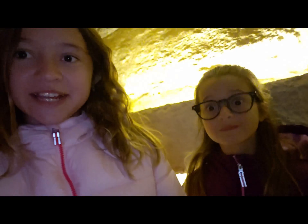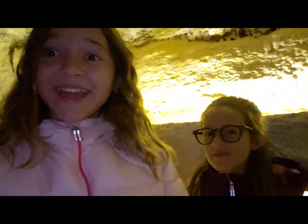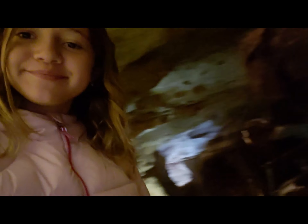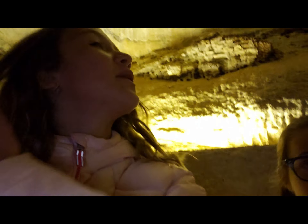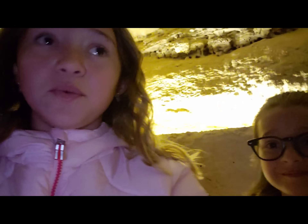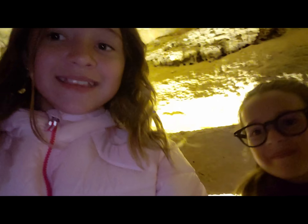We're back inside the Cave of the Winds and it is so cool. It's dark in here, and there's a lot of water running through the rocks, which makes it look really cool. It's kind of echoey. We're with our tour group so we're going to move on in a few minutes. You ready? Yep, let's go!